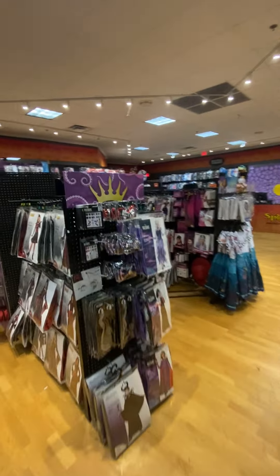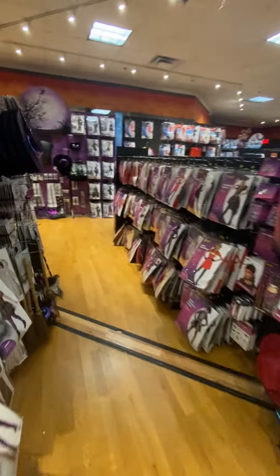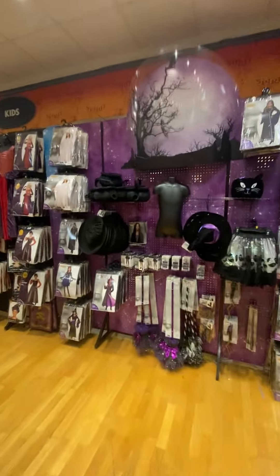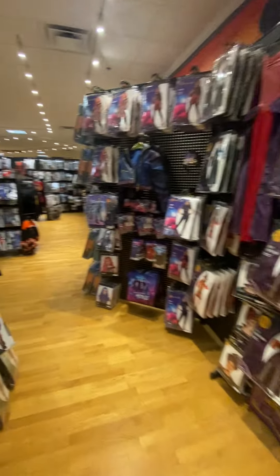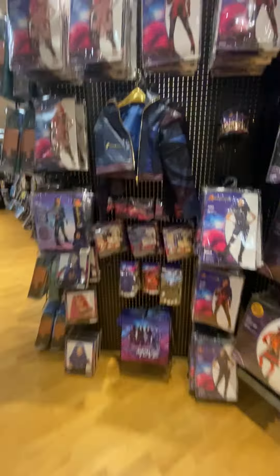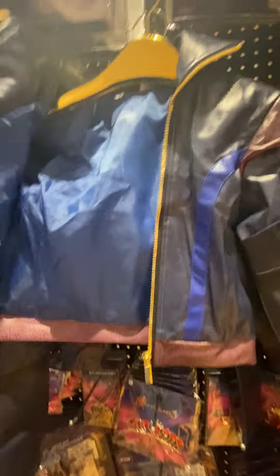So here's the kids section — and more girls, various ages. The Enchanted Ghost. The Werewolf Girl. Look at this leather jacket — or knockoff leather jacket. This is really high quality. It looks so real.